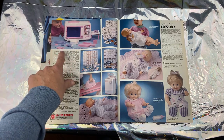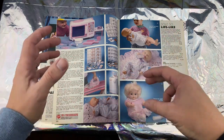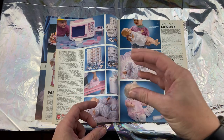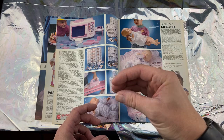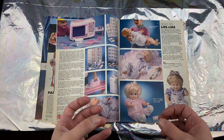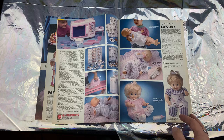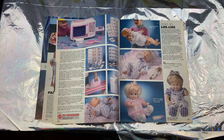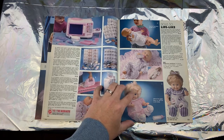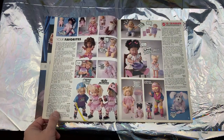That reminds me of Creepy Crawlers. I remember having a Creepy Crawlers set — it had a big huge lamp inside this box, and you'd have these molds. You'd squirt them with this Elmer's glue kind of container to get like a green worm or whatever, stick it in there. The hot lamp would heat up this metal tray, you'd pull it out and let it dry — sometimes I'd touch it and it'd burn my hand.